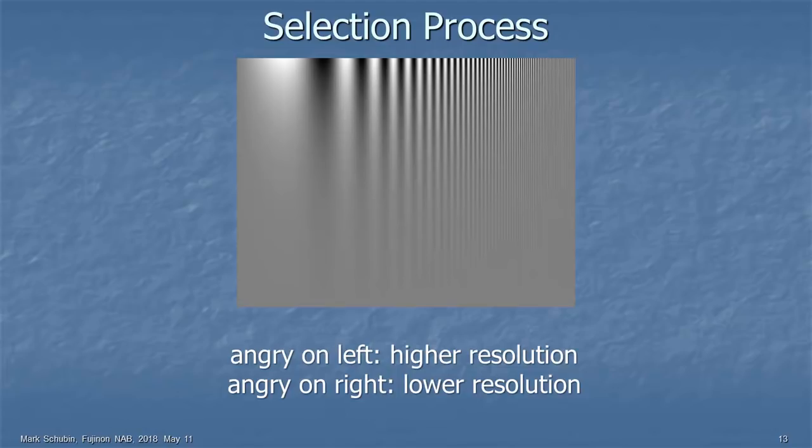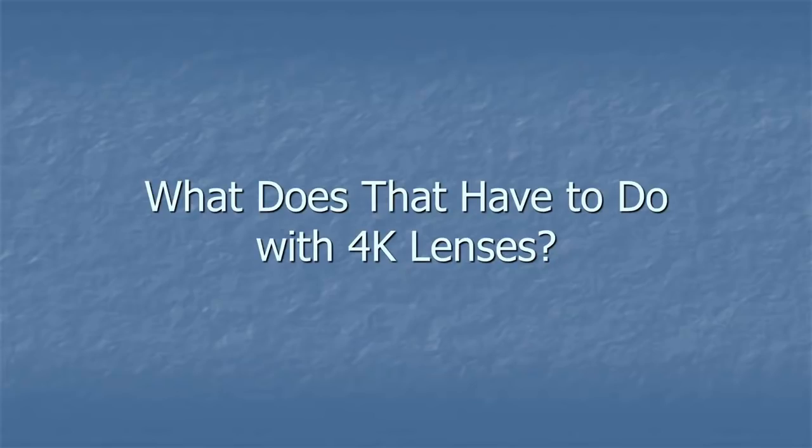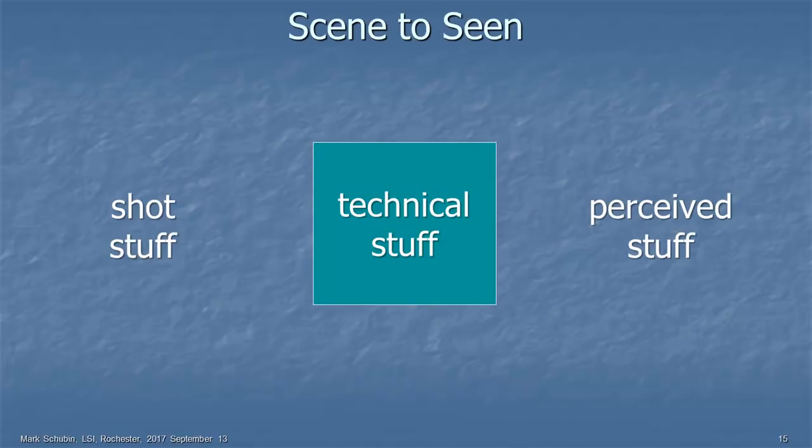So a fun parlor trick — you can do a movie where different people in the theater perceive different things. But who cares? The question is what does that have to do with 4K lenses? This is what we have to deal with: scene to screen. We need to shoot what the scene is, and then we need the viewer to see it. There's shot stuff, technical stuff, and perceived stuff. Not a lot of people at NAB are good at the perceived stuff.